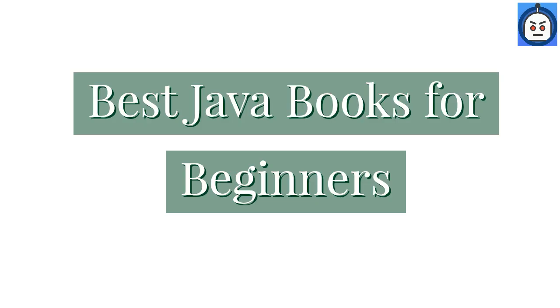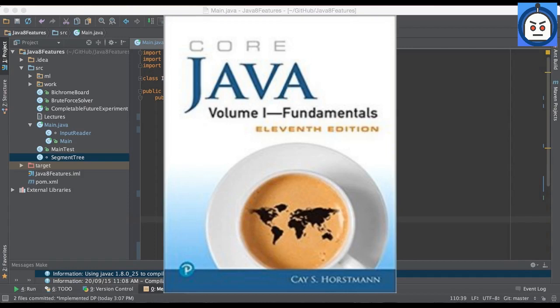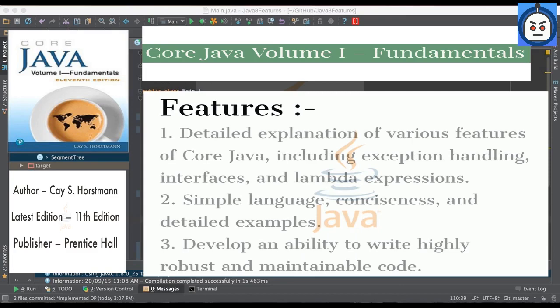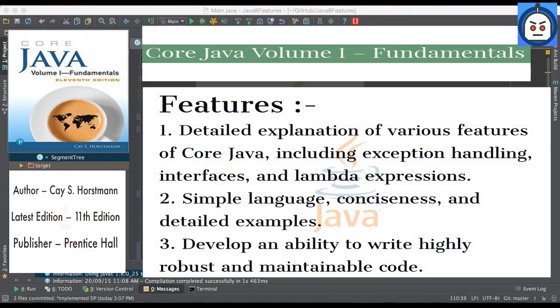Firstly, we cover beginner level books. In this countdown, the number one book is Core Java Volume 1 Fundamentals by K.S. Horstman. This book is a Java reference book that offers a detailed explanation of various features of core Java, including exception handling, interfaces, and lambda expressions. Significant highlights of the book include simple language, conciseness, and detailed examples. This book helps Java programmers develop an ability to write highly robust and maintainable code.